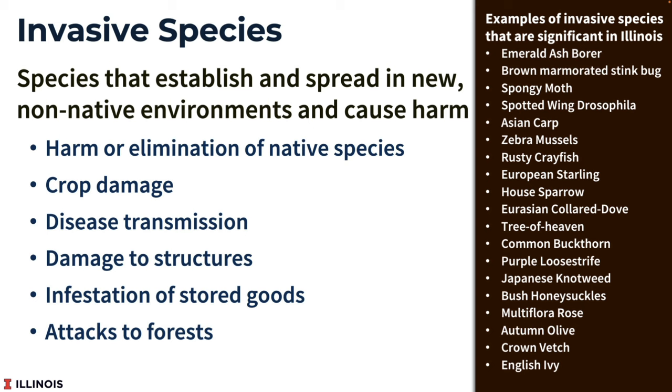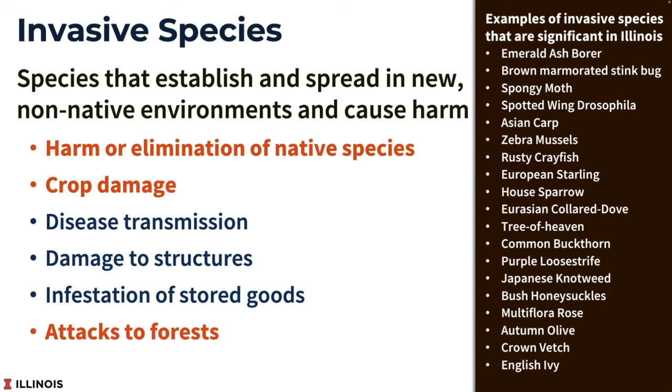The 'cause harm' part is very important. If you have a non-native species that isn't causing harm, it is not considered invasive. They can cause harm in a variety of ways. The bug I'm going to talk about today has these potential harms: in its new home, it may harm or eliminate native species — that has not been shown yet, but it's a relatively new invasive. Attacks to forests are also possible, as it feeds on a variety of trees. And the most important effect we're likely to see is crop damage from this pest.